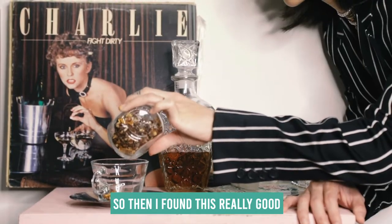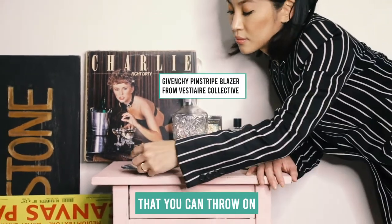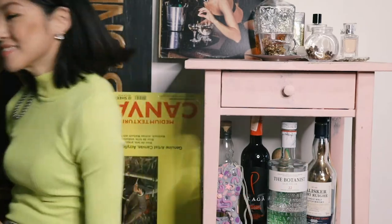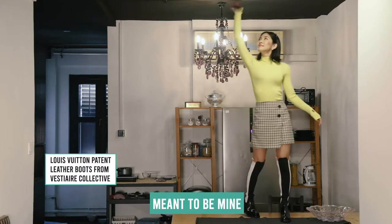Then I found this really good Givenchy pinstripe blazer — you always want to have a good blazer in your wardrobe that you can throw on when you want to just up your look a little bit. Then I saw this amazing LV boot and it was my size, and immediately I knew that it was meant to be mine.